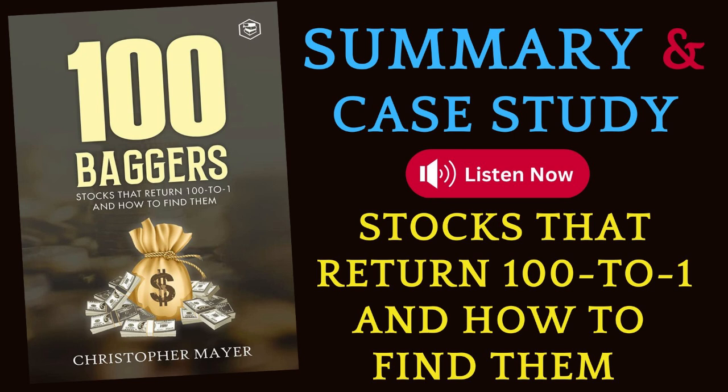100 Baggers by Christopher W. Mayer provides valuable insights into identifying stocks with the potential for significant returns while avoiding common pitfalls. Thank you for listening. If you like this kind of content, please like, share, and subscribe to our channel to support our team.